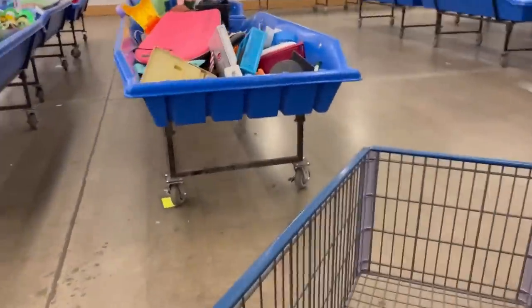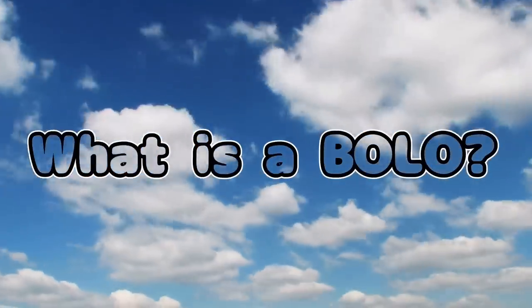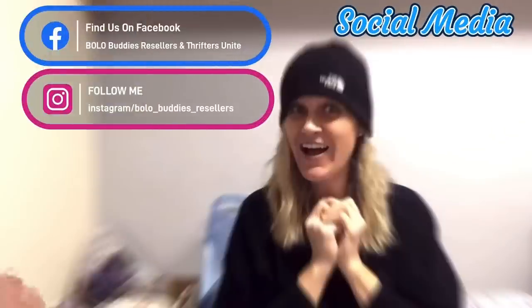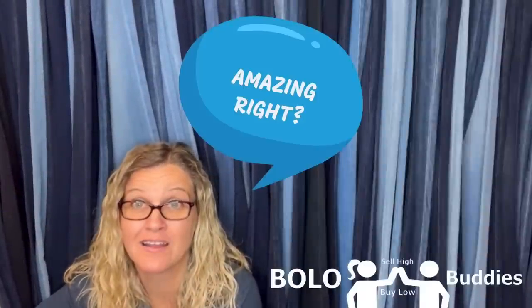Oh my goodness, Bolo Buddies, I almost left these two huge big money bolos behind. Hey, Bolo Buddies, thanks for watching. Time break, Bella. $600 for a My Little Pony — amazing, right? Alright, let's get started.